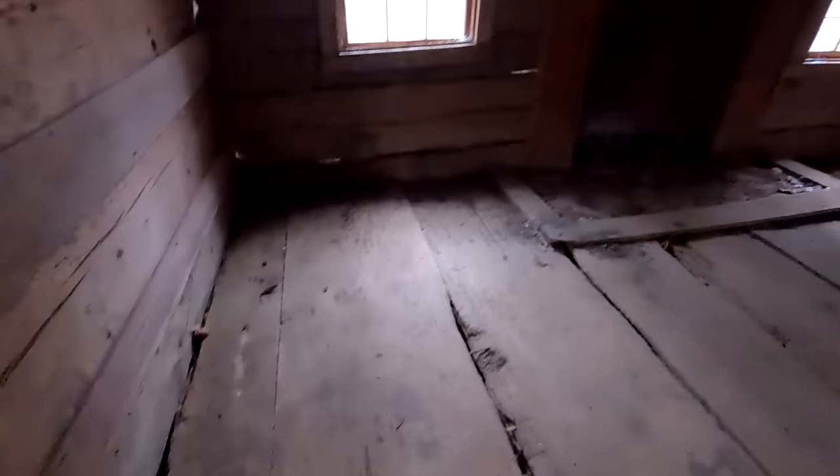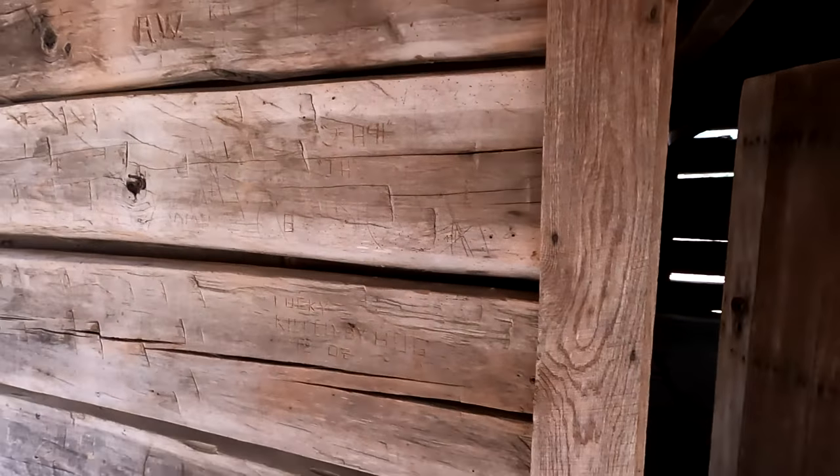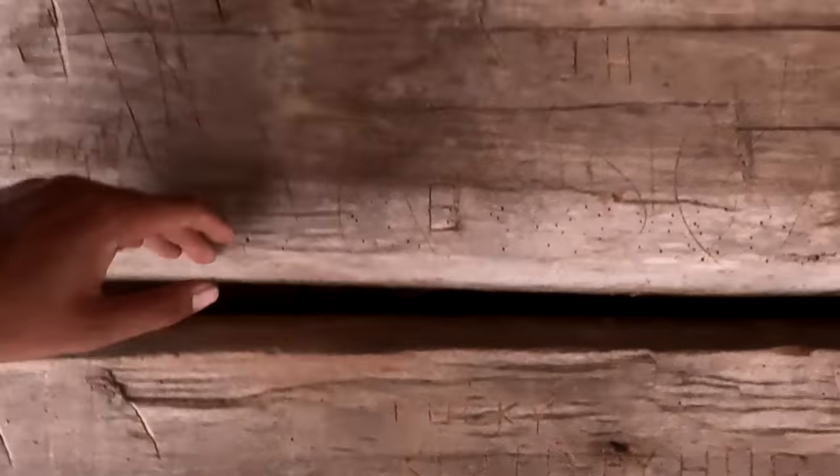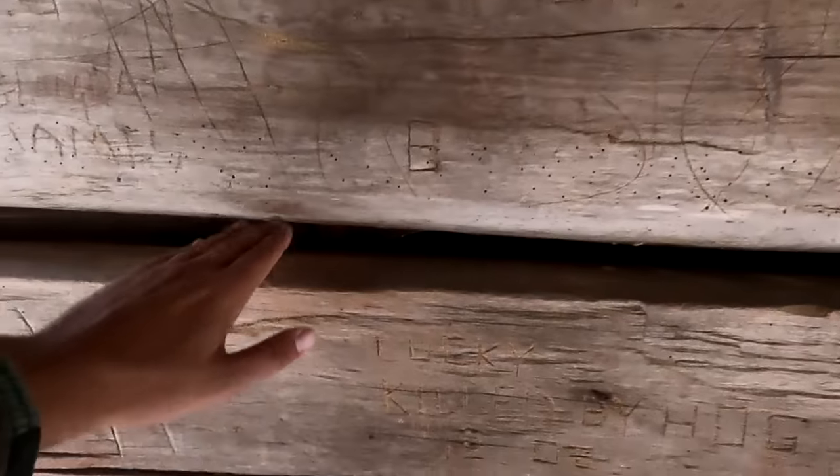The floors have definitely seen better days in this cabin. You can see it's interesting — as we've discussed with some log cabins in Georgia — that this cabin was not chinked either. You can see the logs exposed here with no mud or chinking packed between them, and if we go inside the cabin you'll see how these early settlement cabins were sealed up with wood nailed over the holes.